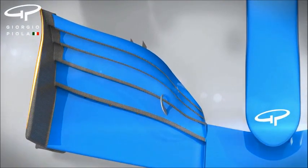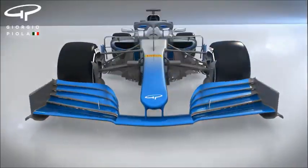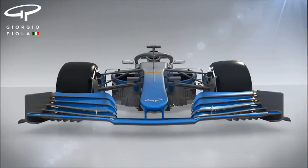The simpler 2019 endplates mean almost the full width of the wing is devoted to direct downforce generation, allowing drivers a greater opportunity to get close to the car in front.